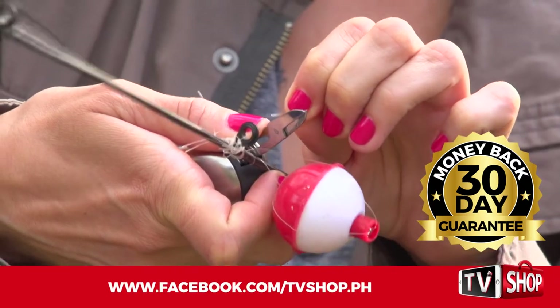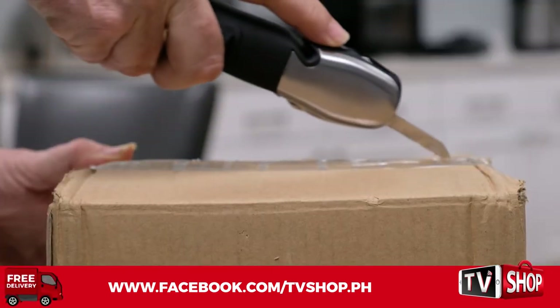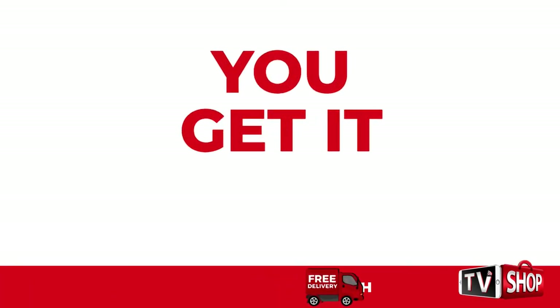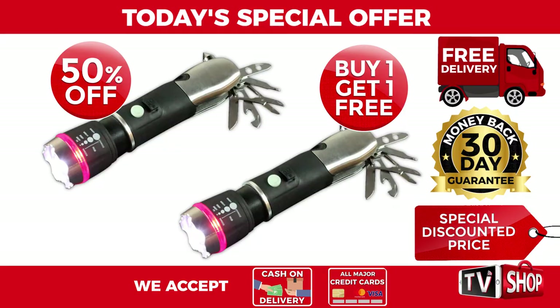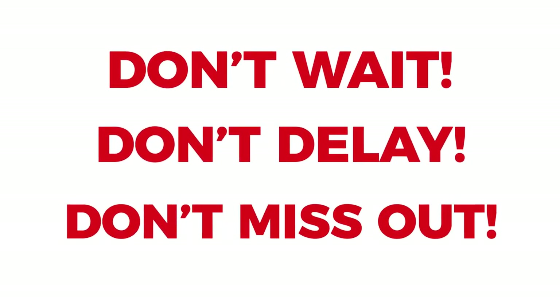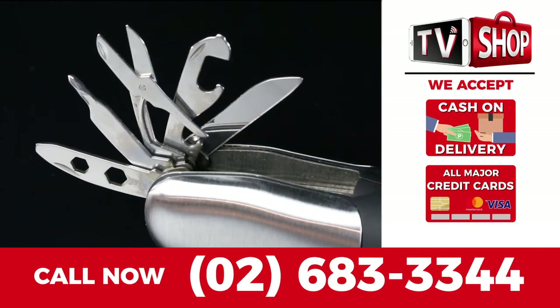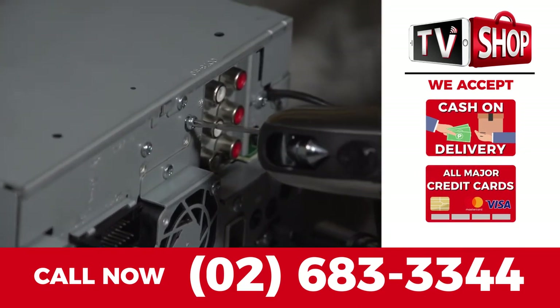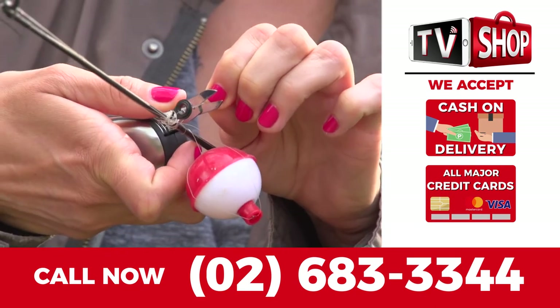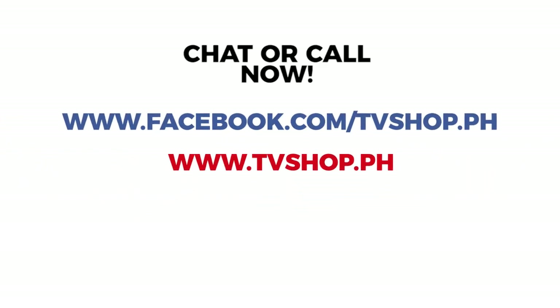This is a limited time offer and it's only available while stocks last. You get it all — everything you see here — for a special low discounted price. So don't wait, don't delay, don't miss out. Visit our website or simply call the number below. Payment is super easy: choose cash on delivery, credit card, or mobile payment. But hurry, this is a limited time offer and is not available in any store anywhere. So you must order right now — chat message with us or just call right now.